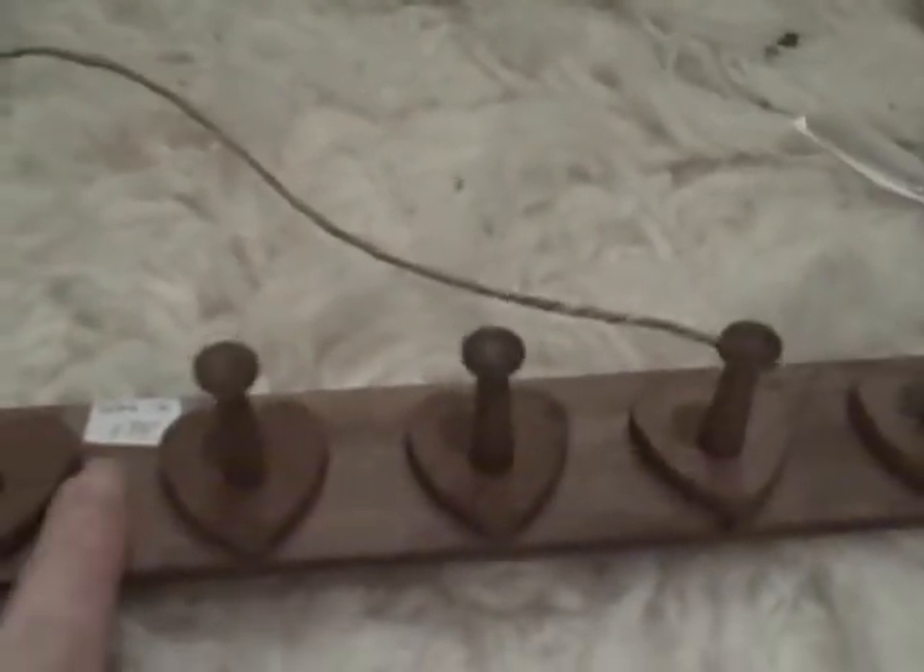$1.75 — hang this up and it's a set of hooks with hearts on it. I like heart shapes and I like wooden things, and I need more hooks, so that'll be good for that.